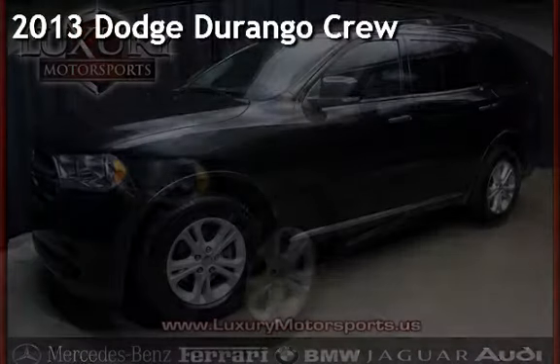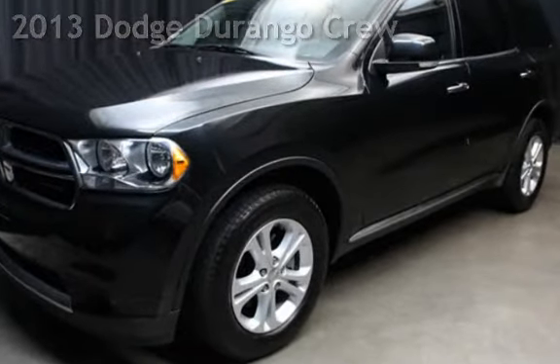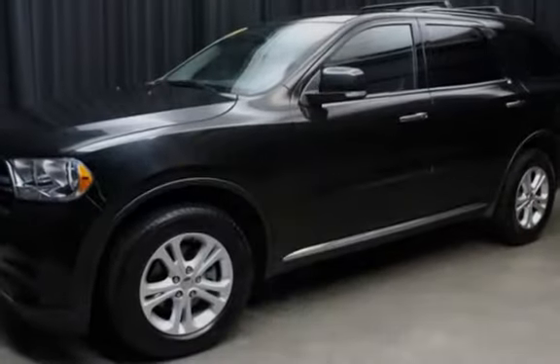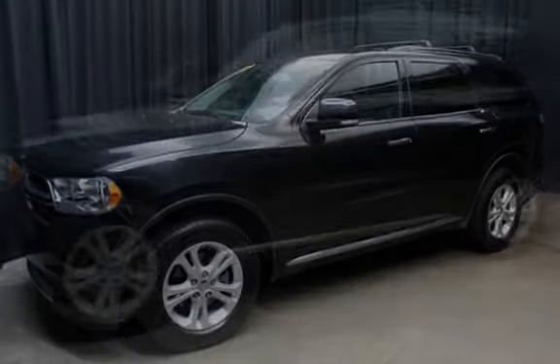Presenting a pre-owned 2013 Dodge Durango. This four-door SUV has a six-cylinder, 3.6-liter V6 engine, with rear-wheel drive and an automatic transmission.